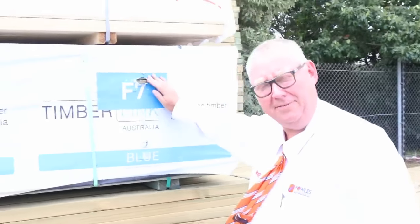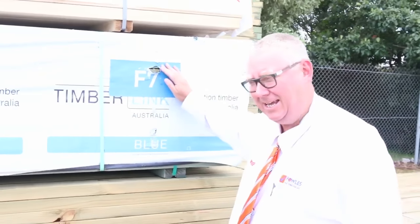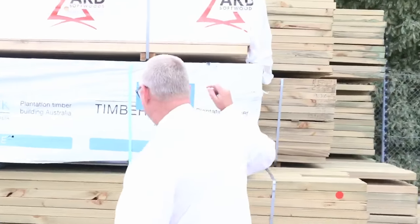G'day, Michael from Fouls here once again for the Tuesday afternoon preview for tomorrow's auction — Wednesday the 12th of April 2017 at 10am. Just making our way down, let's go for a walk and have a look at what we've got. Plenty of stock in once again this week.